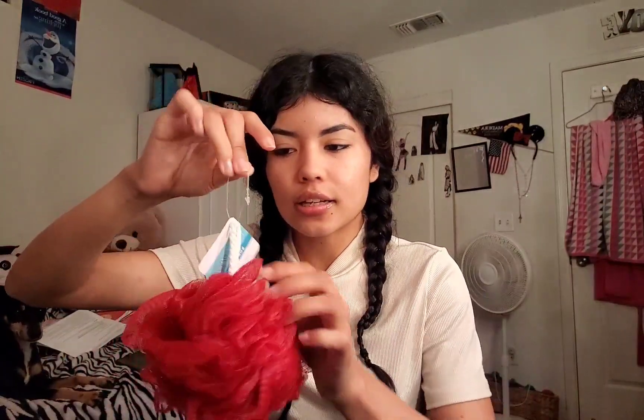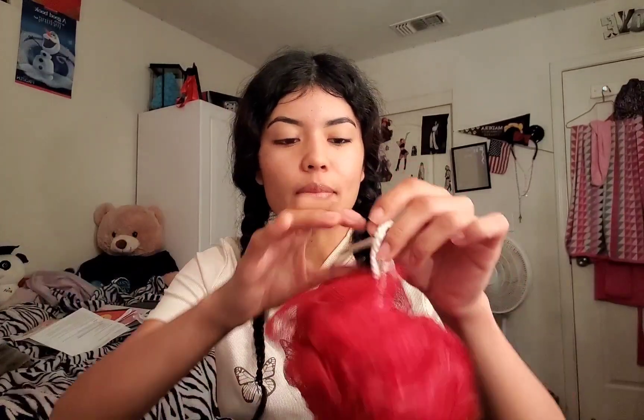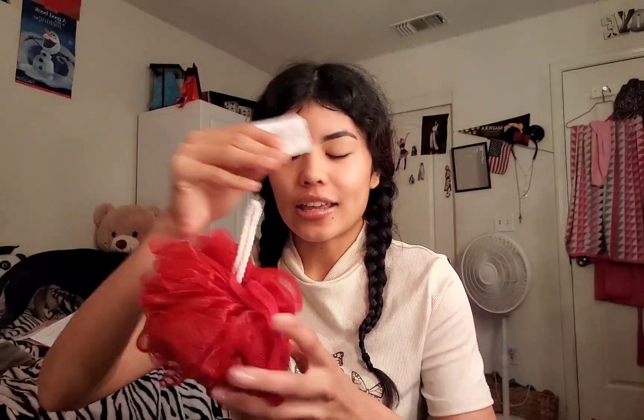I bought a new loofah because my other loofah was all messed up and disgusting. The body scrubber is still in decent condition so I'm going to keep it, but the loofah was nasty so I got a new one in this color. It looks a little messed up out of the packaging but it's way better than the old one. It's so pretty — and nobody else has this color in the shower, which is a plus.